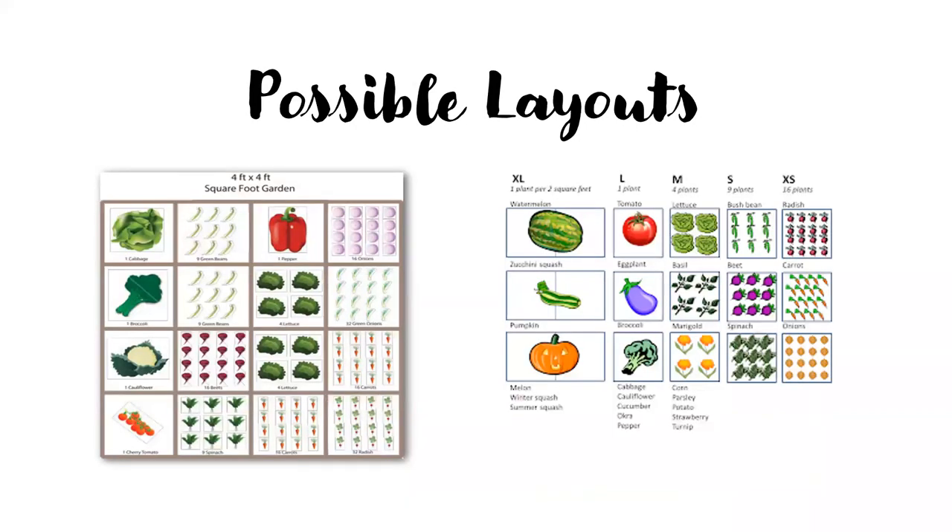Here's a possible layout example. This four-by-four square foot garden has someone very fond of green beans and carrots, devoting two squares to each. You may only want one square of each. You can have many onions but only one cauliflower plant per square. Vegetables are rated by size — extra small like radishes and carrots allow 16 plants per square, while extra large like watermelon may need two squares. Some people suggest two squares for very large vining crops.